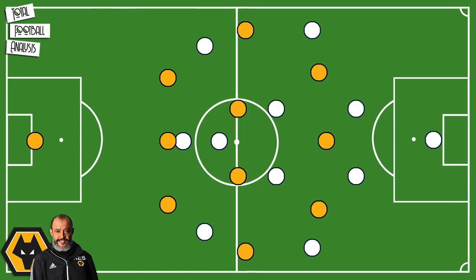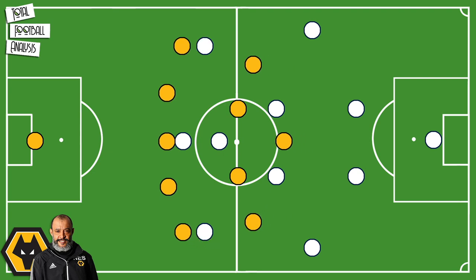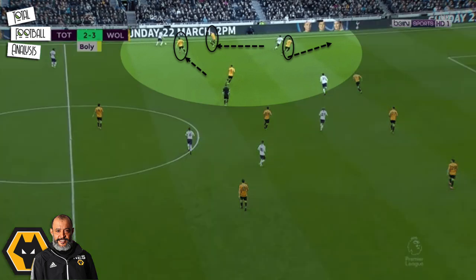When Wolves set up in a 3-4-3, it slightly changes the way they defend. They sit a little deeper and the formation transitions to a 5-4-1, setting up with two defensive lines. Wolves often use this formation against teams that like to play out wide and push their fullbacks high. Using the example from their win over Spurs, as soon as the ball goes out to the fullback, their winger moves out wide. At the same time, Wolves' wingback pushes up to stop the ball down the line, and the ball-near center back covers the run if the ball gets through. In this example, Wolves cut the pass out.